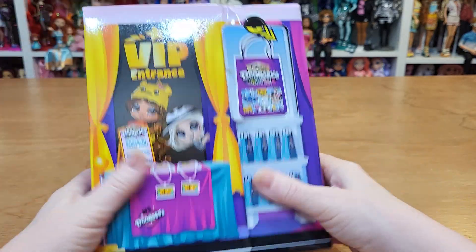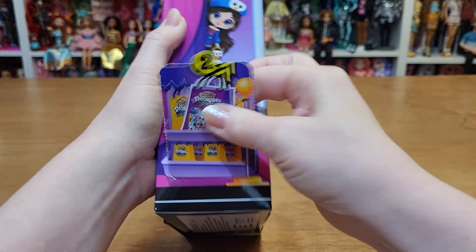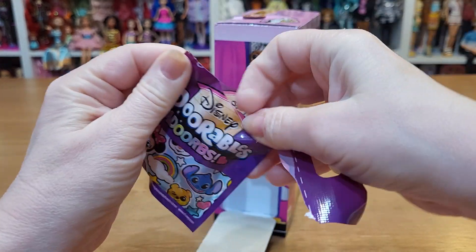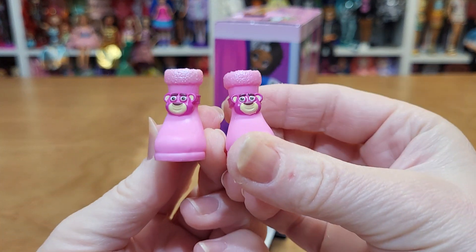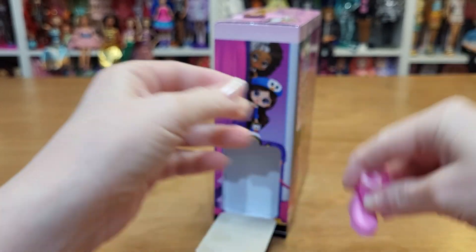Where's number two? Right here — another little bag. And we've got some pink boots with a little bear on them. I recognize that bear. What is he from?